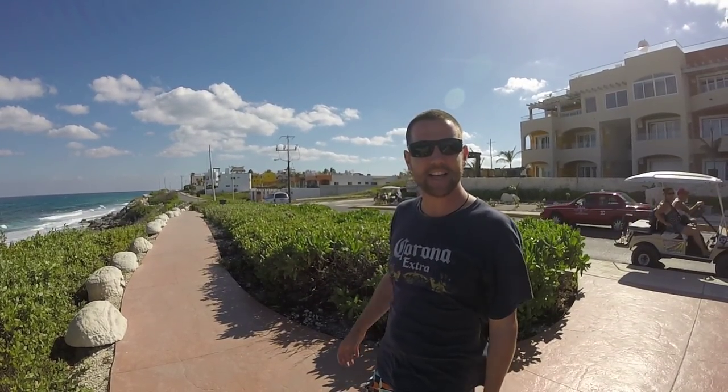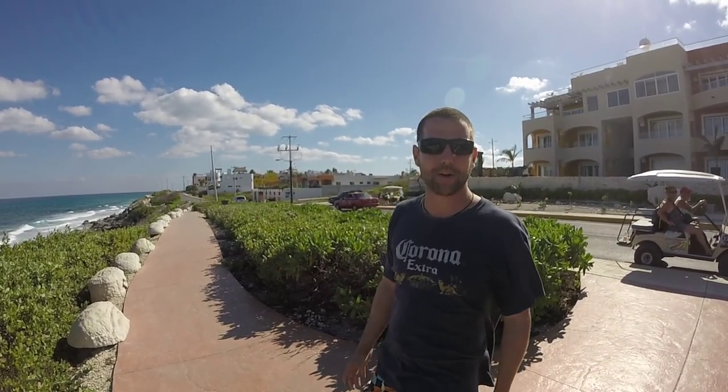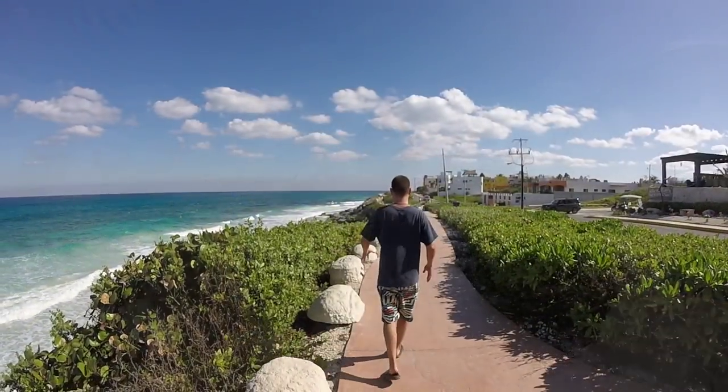On Isla Mujeres there are all these nice wide cement walkways like this, and they go almost around the whole island. They're perfect for just having a nice stroll in the afternoon.